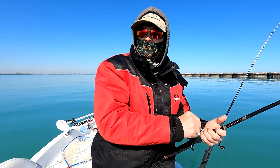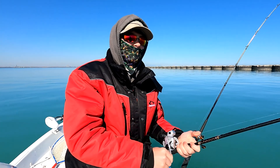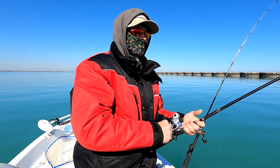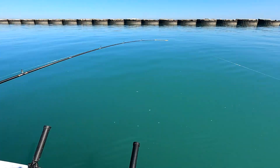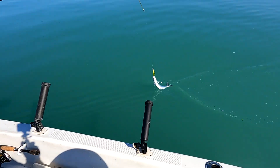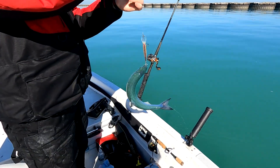Same bait, same rod, just literally less than five minutes later. I'll slow the boat down a little bit. Get them in, get them in, get them in. Nice — that's the fifth one in the boat now.